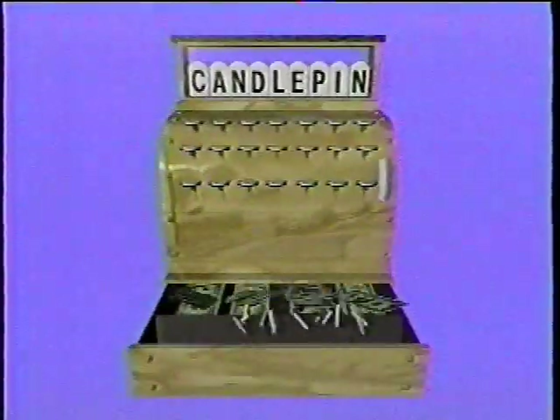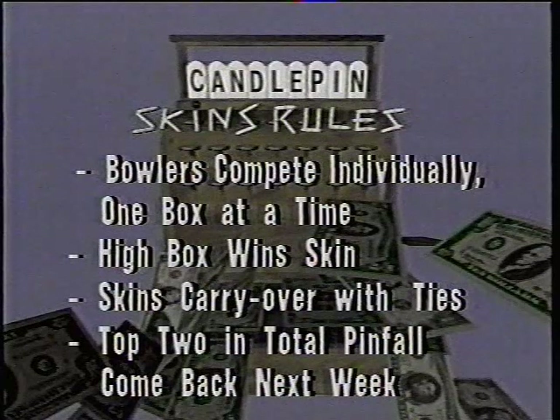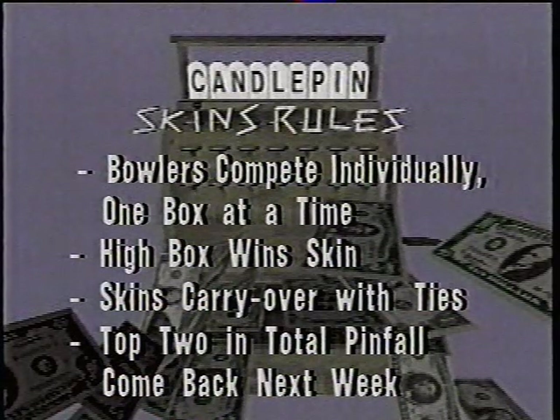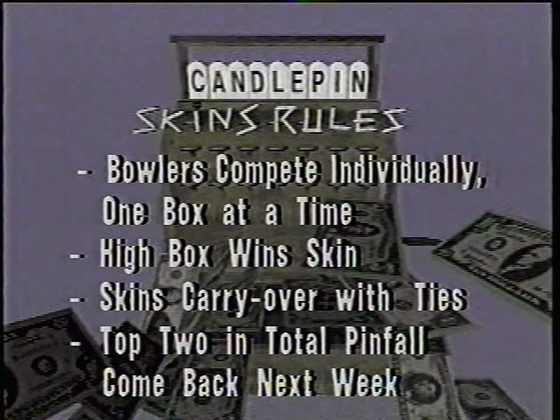Two games in one going on here on Candlepin Skins. Traditional Candlepin scoring for total pinfall for two games, and also the skin scoring — that's where it becomes a little bit more interesting than standard Candlepin bowling format. Our four bowlers compete individually, and they roll just one box at a time. Very difficult format to compete in, and the high score in each box wins the skin, or the dollar value that's been assigned to that box. If the high score is tied with two or more bowlers in a particular box, then the dollar value rolls over to the next box and the jackpot increases, making it ever more interesting.